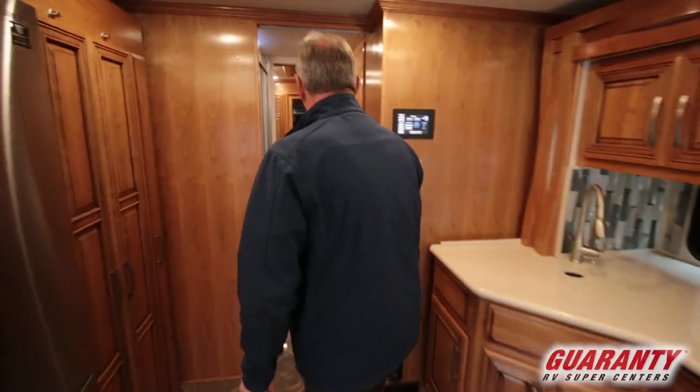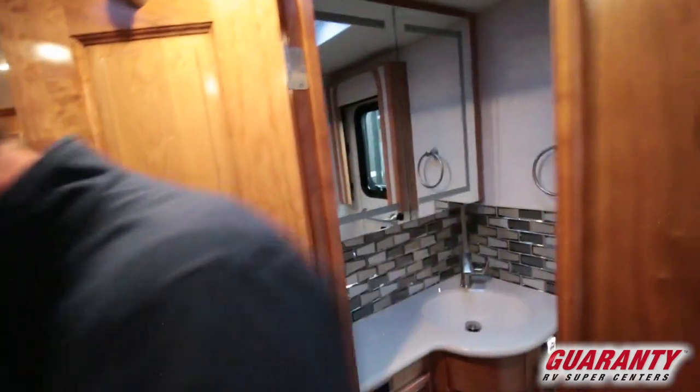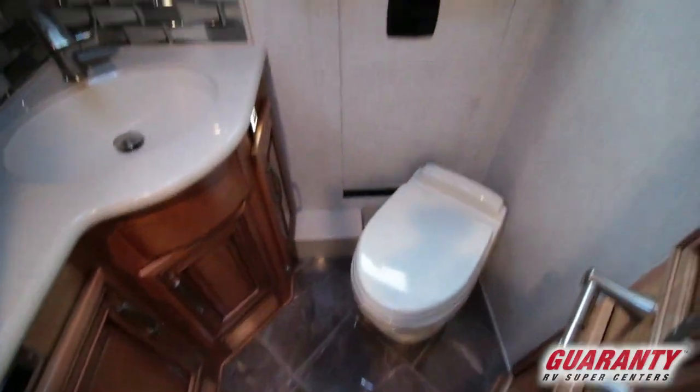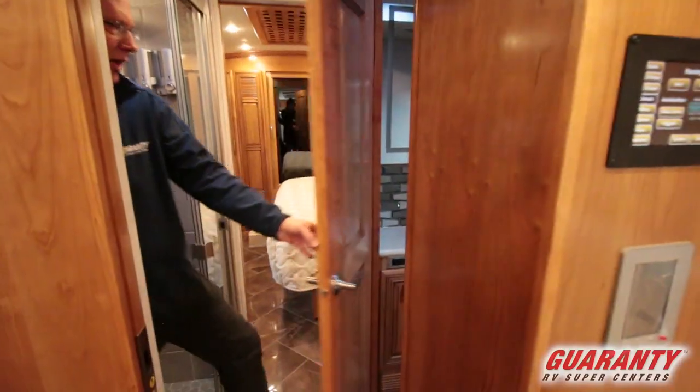Coming back here, you're going to have a split bath, and this is really cool. Right there's the shower — very nice, huge, there's a lot of room in that shower. You do have the door behind that commode for an emergency exit, which is very nice in the event of some catastrophe happening.